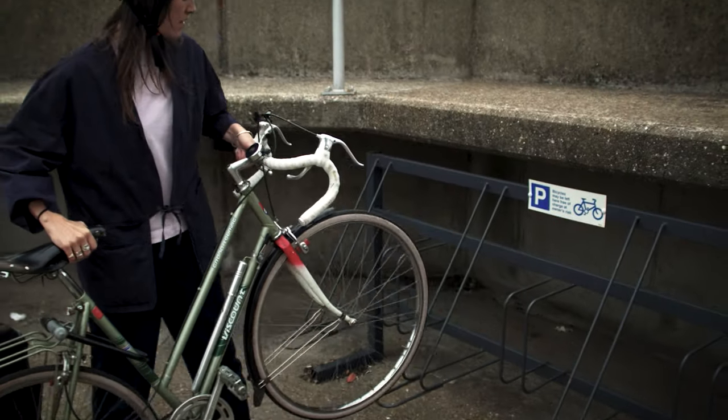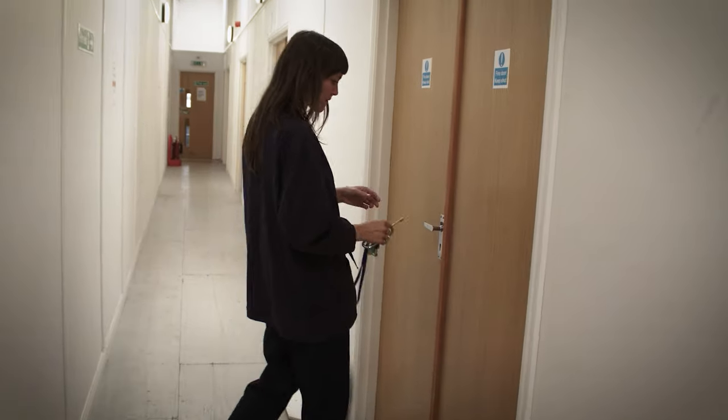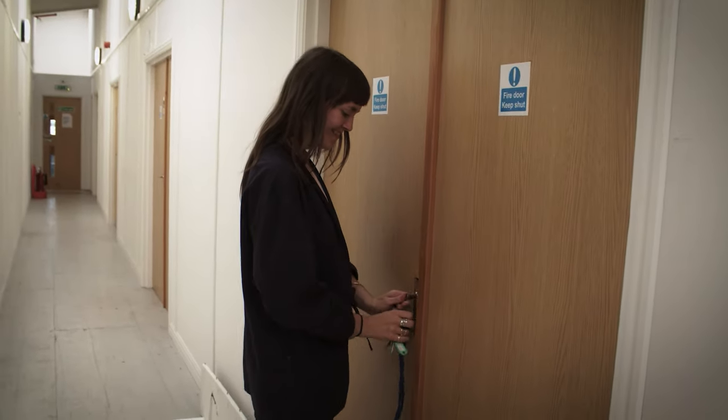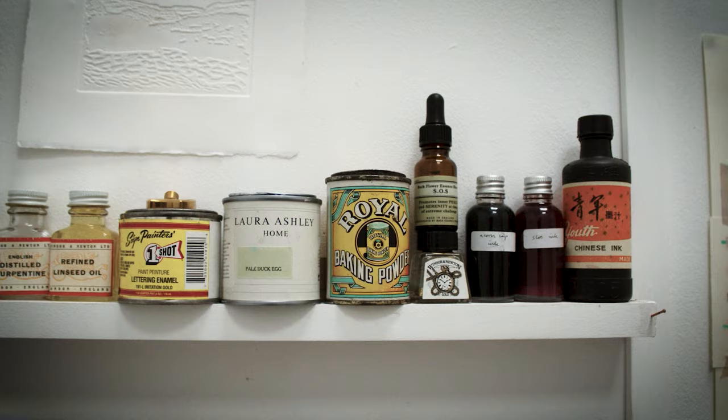My mum is a hat maker and textile person, and my dad was an artist, engineer and model maker, so he taught me to draw really early on. Around the kitchen table, me and my brother would spend hours drawing all sorts of things from our imaginations, but also from Disney films. My mum had a sewing room and she taught me how to darn and mend things — it was casual, we just grew up in a make-do-and-mend sort of household.